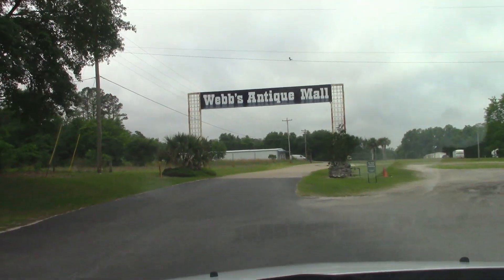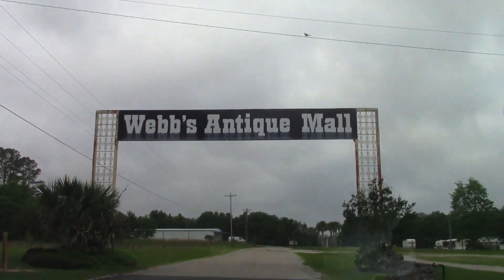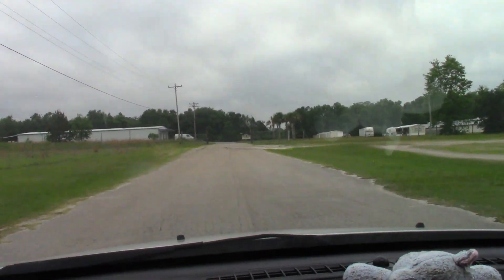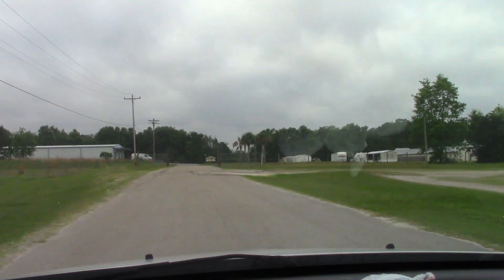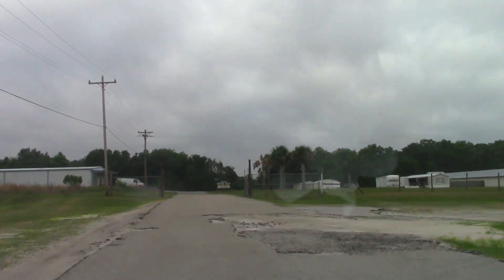Check this out — we're out in Florida off I-75. I wonder if this is Don's. Big Don. Antique Mall. Let's check it out. This is why I love random Florida.